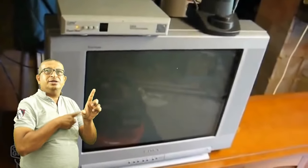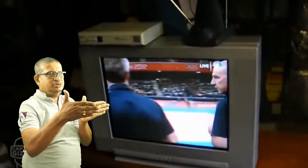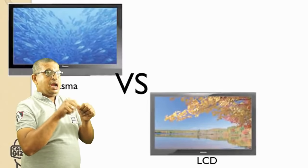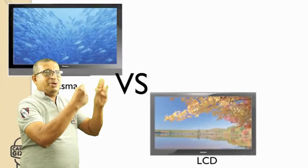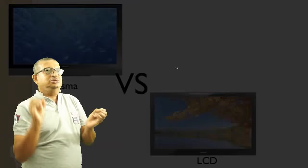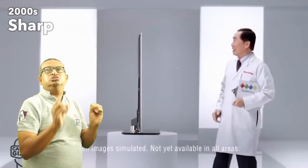Throughout the 2000s, CRT TVs were still very popular, as they were inexpensive and could access HD channels using a converter box. During this decade, LCD tech was finally able to compete with Plasma, giving us LCD HD TVs. Then LED TVs arrived, which were superior to both.